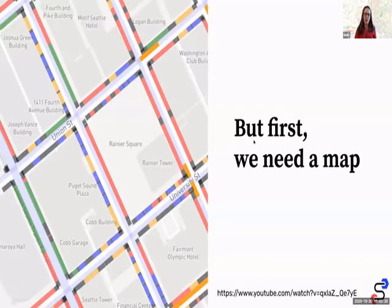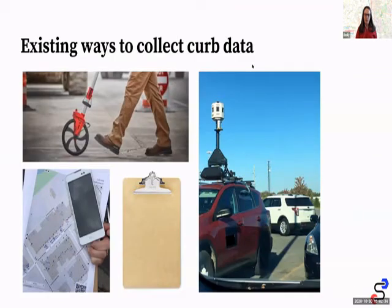Curb data is hard to map. In the past year we've been thinking about how we actually collect that. We started working on an open data specification and the question is how do cities actually collect data and store it in that format? Some cities like Washington D.C. are using street level imagery and then going through and digitizing things.